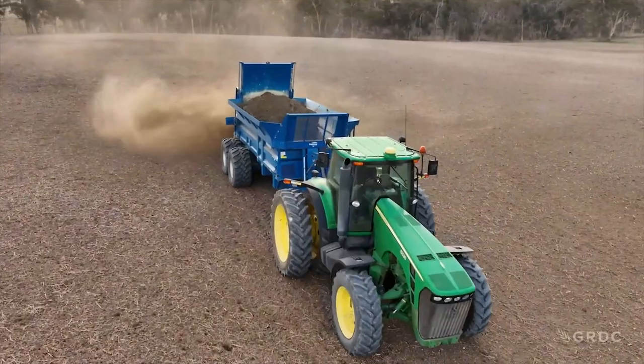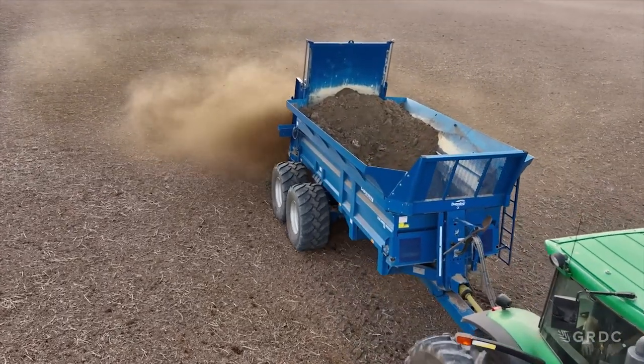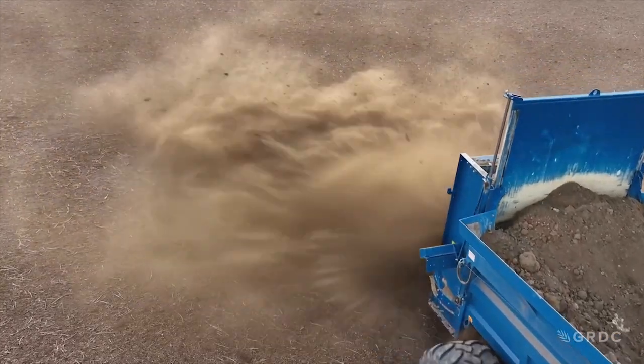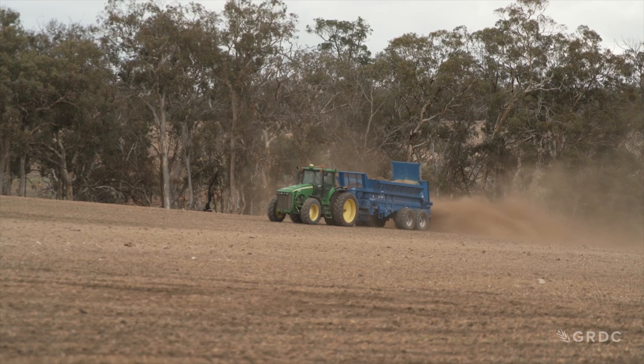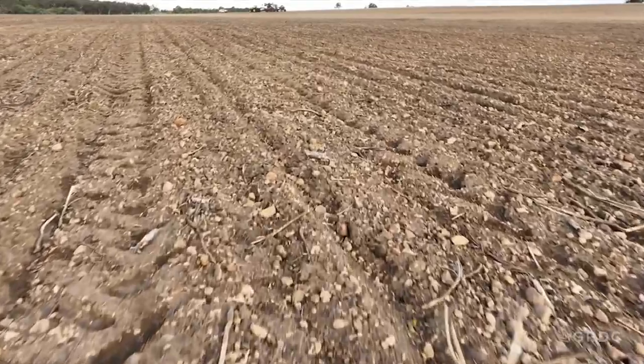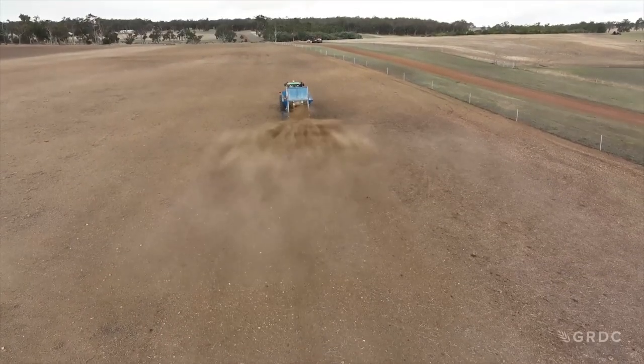This GRDC investment is looking at improving the efficiency of spreading clay on poor soil types in the southwest of Western Australia. Clay spreading has been done on sandy soils and proven to be effective for the last 10 to 15 years. On sandy soils they have honed their techniques and got the process down to a fine art, whereas this investment and this trial specifically is looking at clay spreading on gravel soils, aiming to improve the efficiency with which people spread clay and improve their soils.